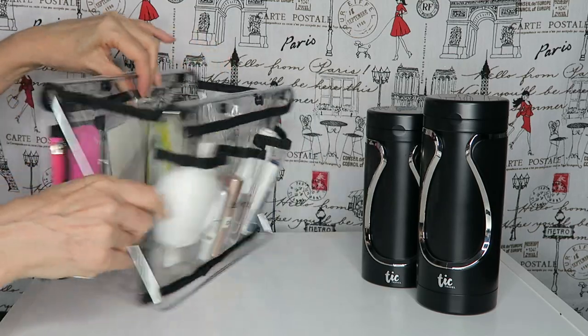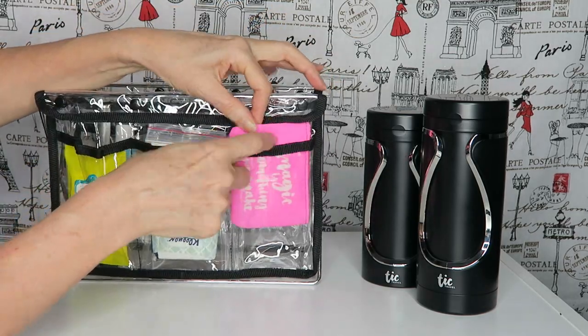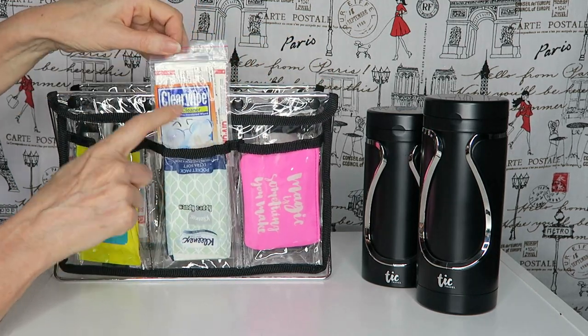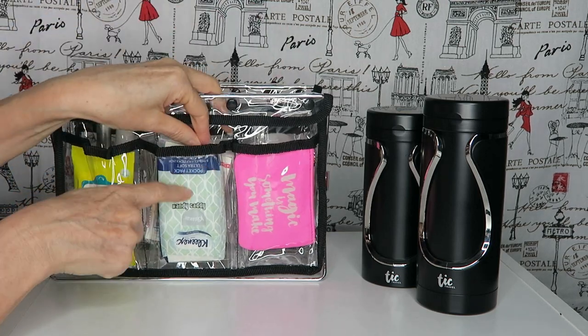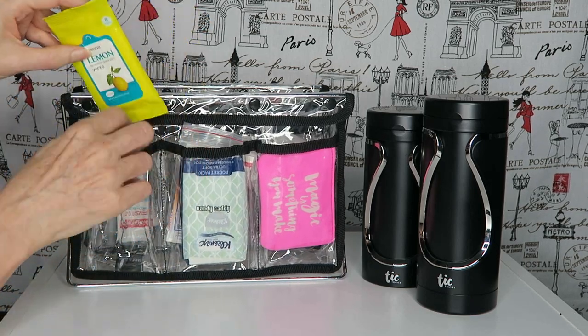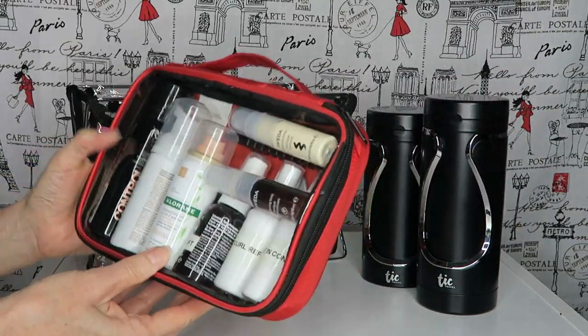In another pocket I have some little private bits and pieces, a pack of tissues, a glasses cleaner, some band-aids — though most hotel rooms have tissues so you wouldn't necessarily need them — and a little pack of hand wipes.